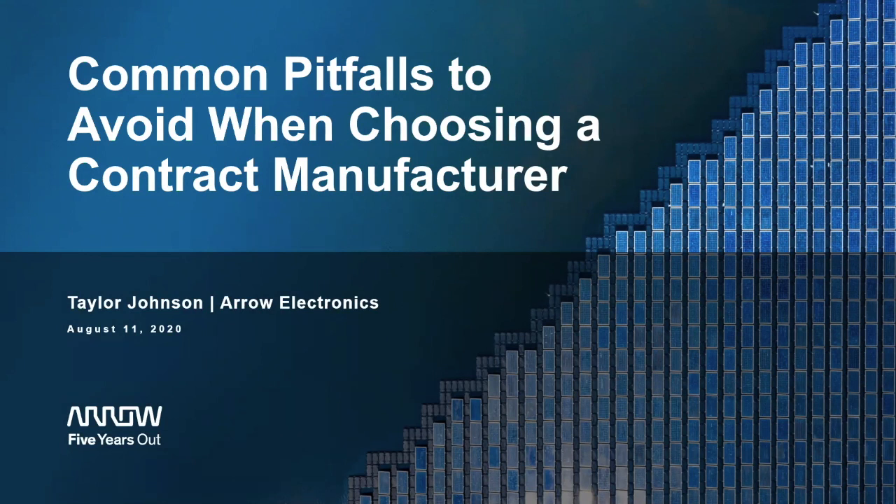All right, let's go ahead and kick things off. Thank you so much everyone for tuning in today for our webinar with Arrow Electronics: Common Pitfalls to Avoid When Choosing a Contract Manufacturer. I'm Brittany Nelson, Partnerships Manager at Indiegogo, and here with me today is Taylor Johnson, Manufacturing Expert at Arrow.